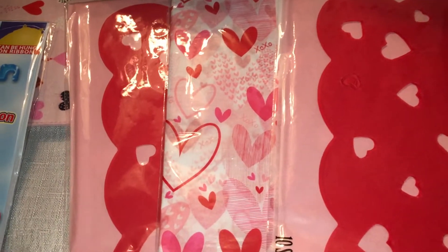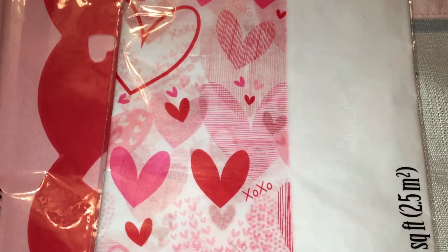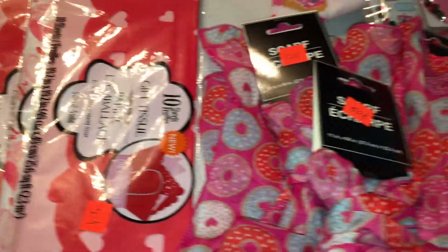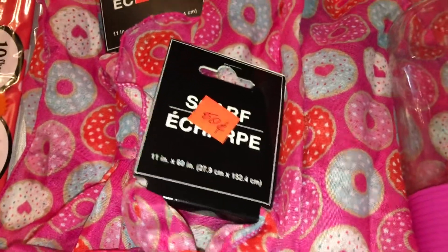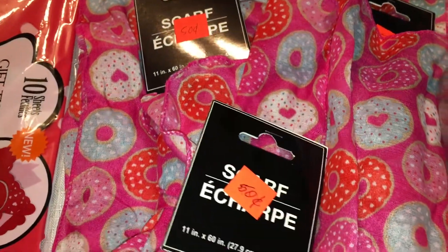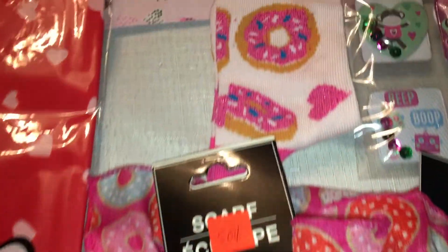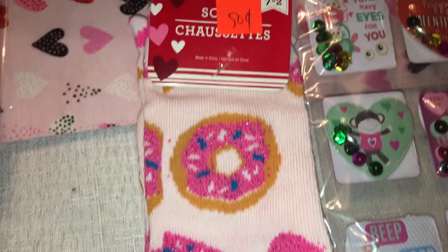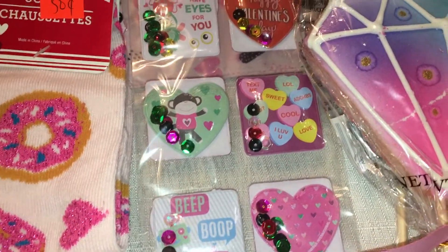I picked up some tissue paper — tissue paper is always a great find when it's marked down at Dollar Tree. There are 10 sheets in each package. I got one with white and hearts, and two packages of pink and red with heart shapes cut out, which is really cute. I also picked up for my daughter and a couple of her friends these cute little donut scarves — you can even use them as hair wraps. And I grabbed donut socks for her as well, all for 50 cents.